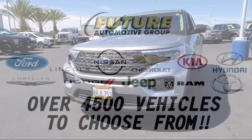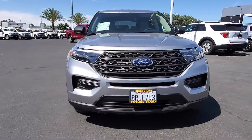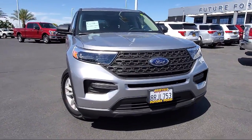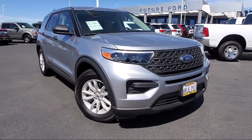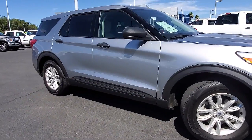For three generations, the Future Automotive Group has been Northern California's premier automotive dealer group, and here's another example of a great vehicle from our giant selection of pre-owned cars and trucks. It comes equipped with Ford Pass Connect,